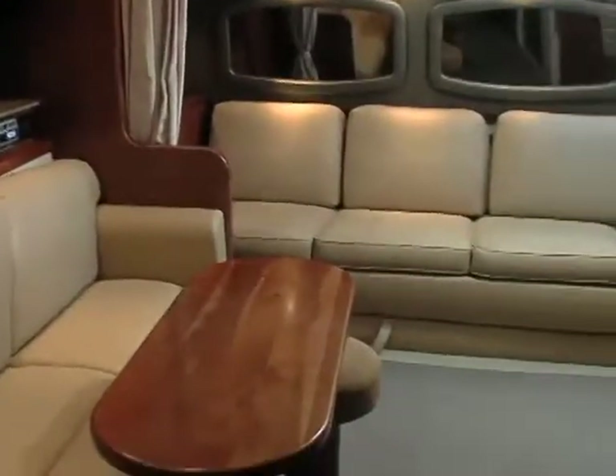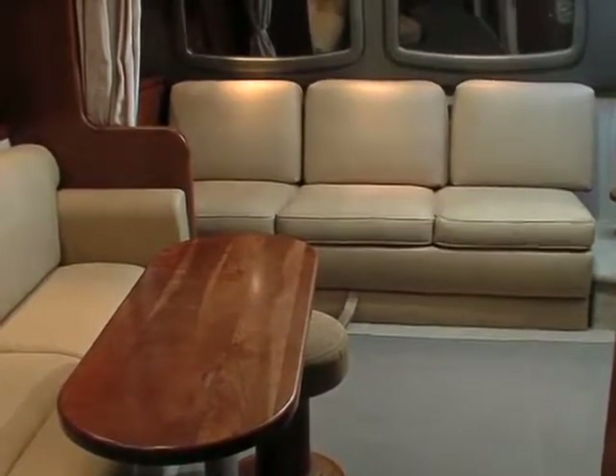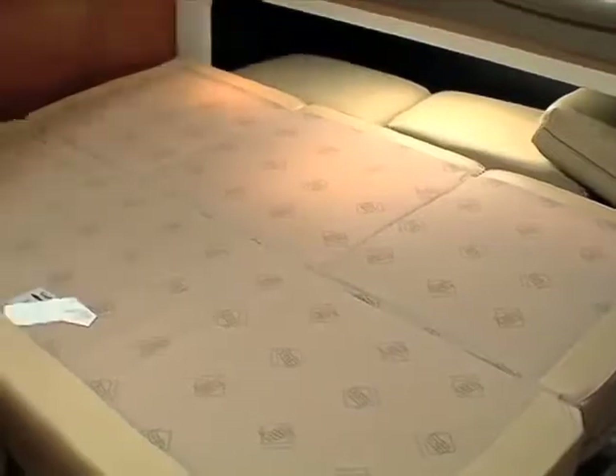Cruisers offers two cabin layouts for the 390, and our tester had the standard layout with a settee aft that easily converts to a berth instead of a mid cabin.